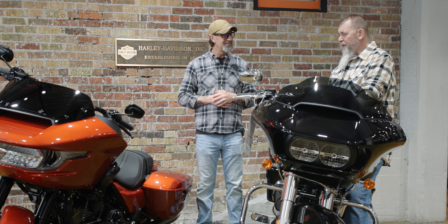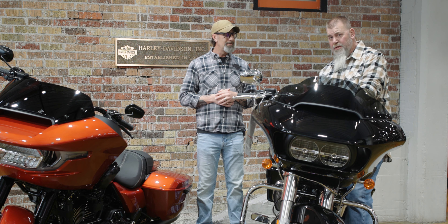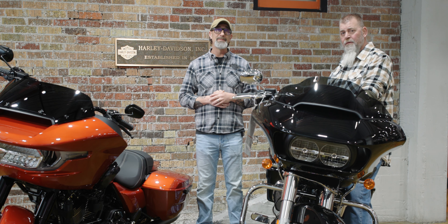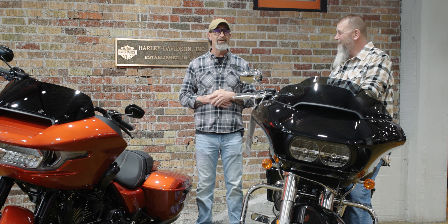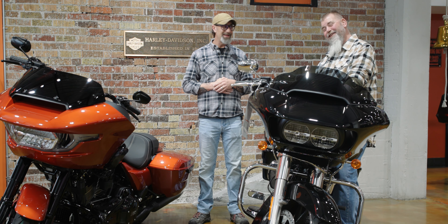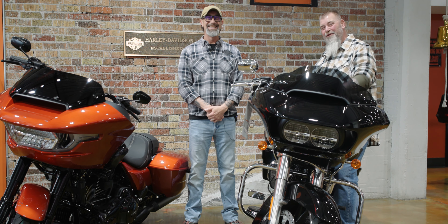I think we've pretty much covered the basic changes they've made for 2024. I'm sure there's a lot more nuanced stuff we'd love to discuss with our clientele — please come down, have a conversation with us, sit on one, take one for a ride. Do not be shy, get into your local dealership, look at the bikes, check them out, come see us. Coffee's free and conversation doesn't cost anything. If you like this video, please like and share on Facebook, Instagram, and YouTube — a couple of old school guys trying to explain all this. We'll see you soon.